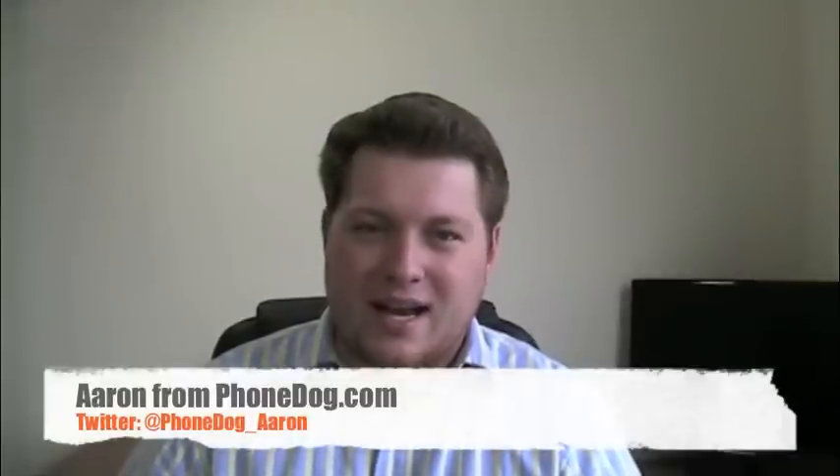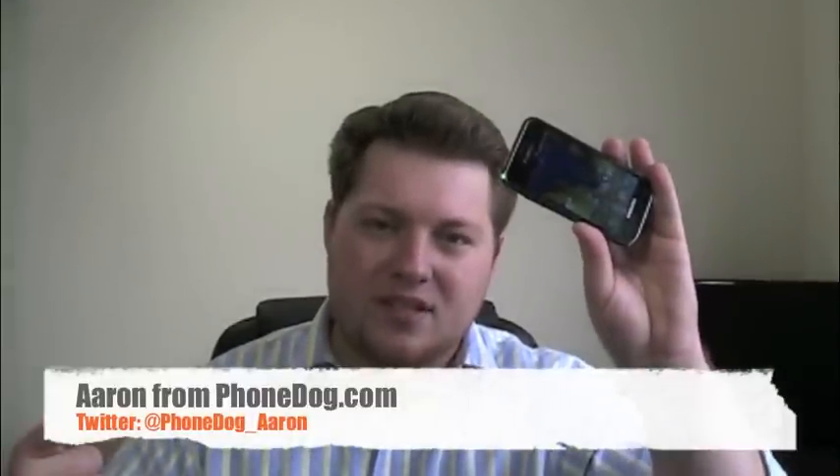I'm Aaron from phonedog.com and this is the Samsung Vibrant with T-Mobile. It's one of two Galaxy S devices available on nationwide carriers right now — the Vibrant with T-Mobile and the Captivate with AT&T. A couple of weeks ago I was at the Galaxy S launch event in New York City where they also announced the Fascinate for Verizon and the Epic 4G for Sprint. All share Android 2.1 with Samsung's TouchWiz UI, Super AMOLED displays, and 1 GHz Hummingbird processors.